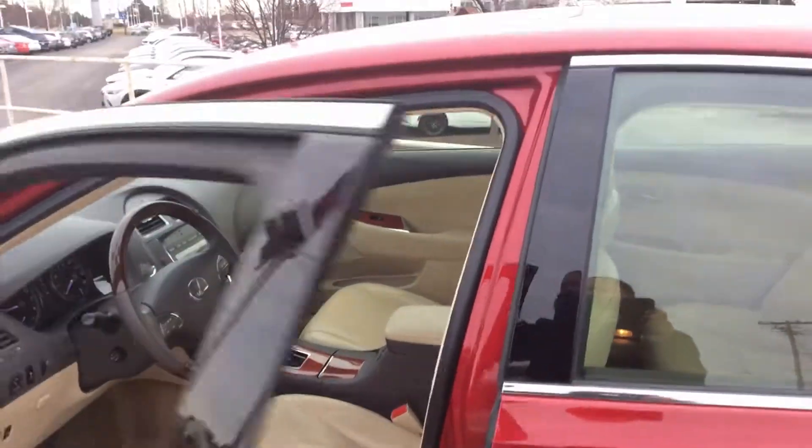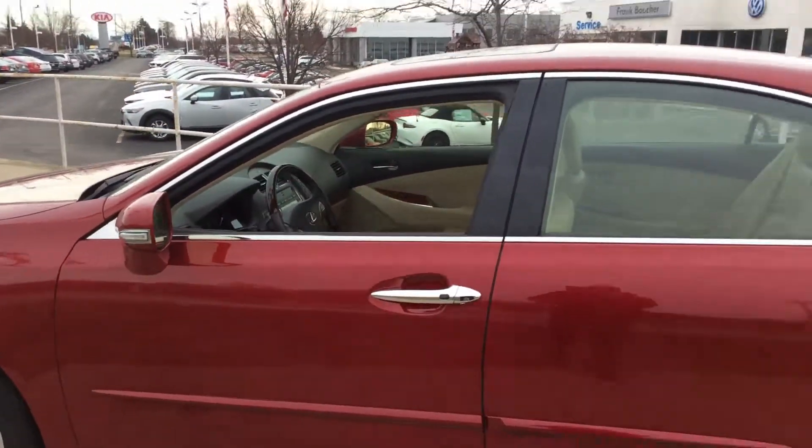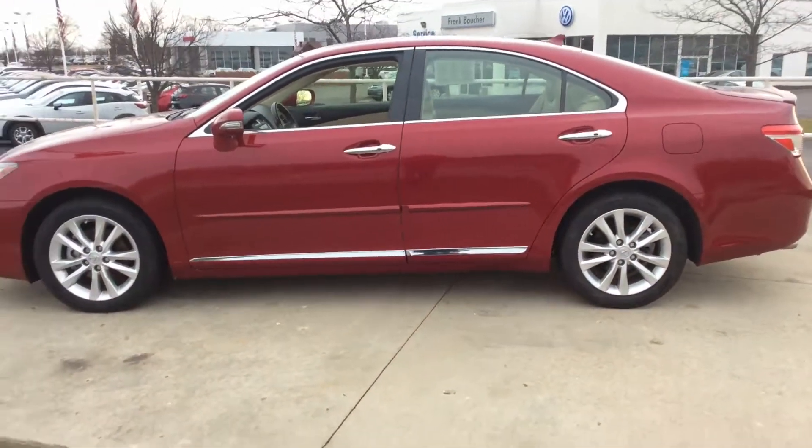Give us a call here at Frank Boucher Imports of Racine, 262-886-2886. This Lexus can be yours.